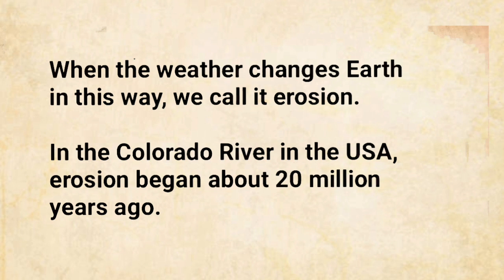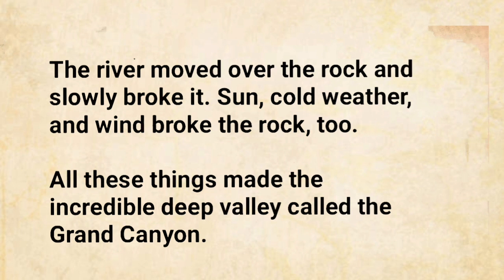In the Colorado River in the USA, erosion began about 20 million years ago. The river moved over the rock and slowly broke it. Sun, cold weather, and wind broke the rock, too. All these things made the incredible deep valley called the Grand Canyon.